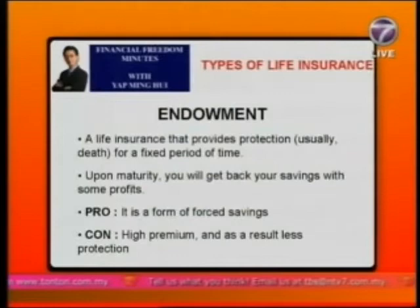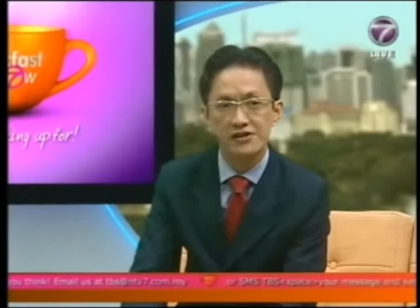The third major type of life insurance is term insurance. Term insurance provides protection for a fixed period of time and is also known as temporary insurance. During the term period you receive protection if something happens — say you pass away — but at the end of the term there is no premium paid back to you. However, term insurance requires the lowest premium of all.